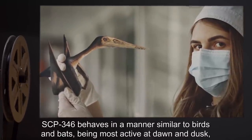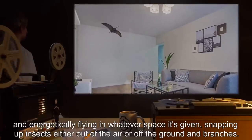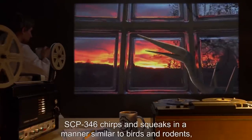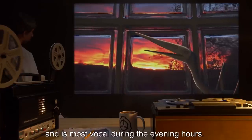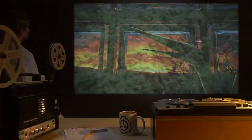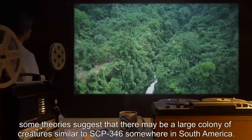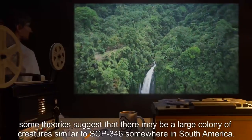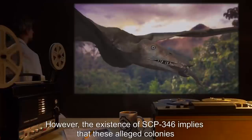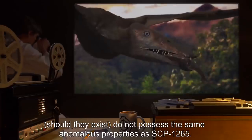SCP-346 behaves in a manner similar to birds and bats, being most active at dawn and dusk, and energetically flying in whatever space it's given, snapping up insects either out of the air or off the ground in branches. SCP-346 chirps and squeaks in a manner similar to birds and rodents, and is most vocal during the evening hours — some describe this as endearing, others as annoying. Addendum 1: After the discovery of SCP-1265, some theories suggest that there may be a large colony of creatures similar to SCP-346 somewhere in South America. However, the existence of SCP-346 implies that these alleged colonies, should they exist, do not possess the same anomalous properties as SCP-1265.